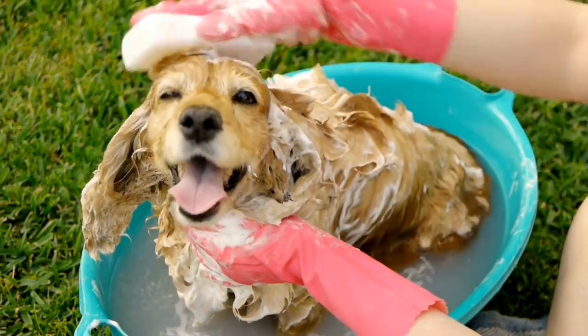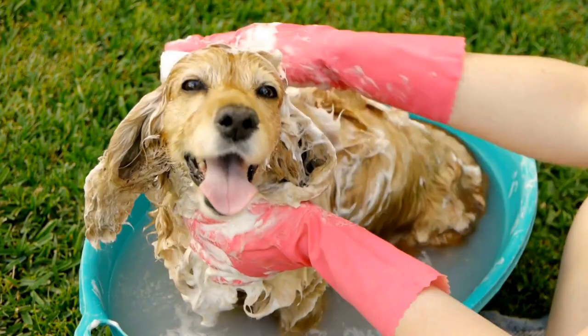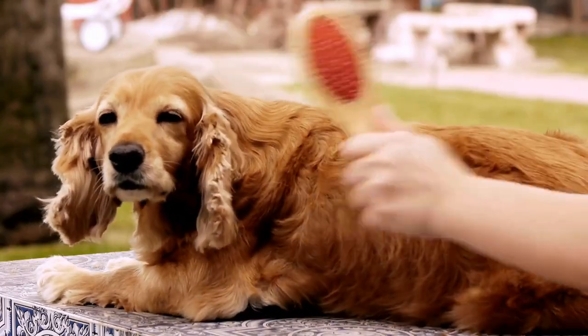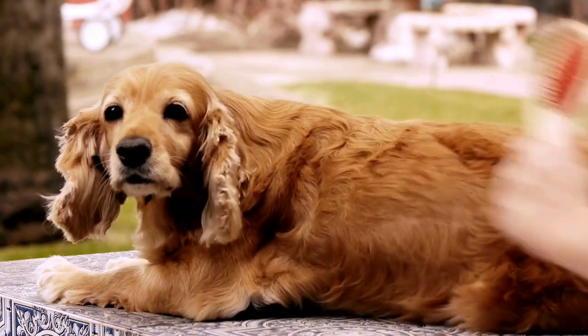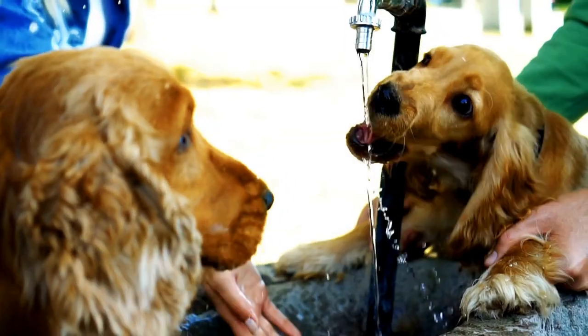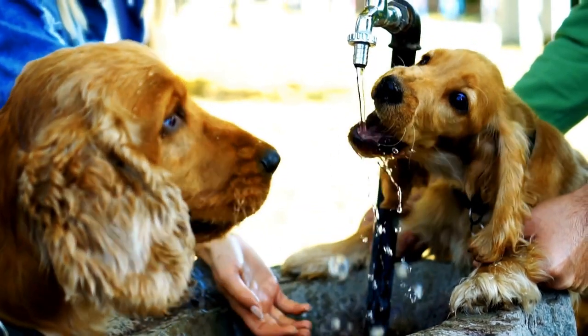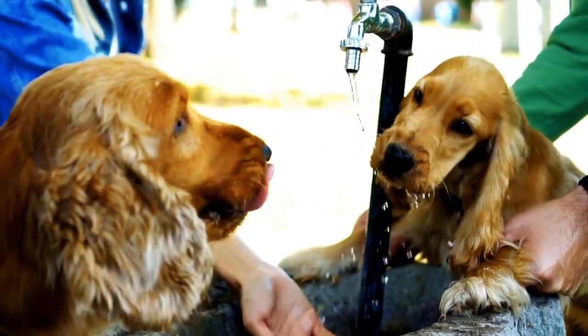Proper eye care for cocker spaniels starts with regular grooming. The hair around their eyes needs to be kept short and well-trimmed to prevent it from irritating the eyes or causing infections. Regular cleaning of the eye area with a gentle, canine-friendly cleanser can also help to remove any debris or dirt that may have accumulated.